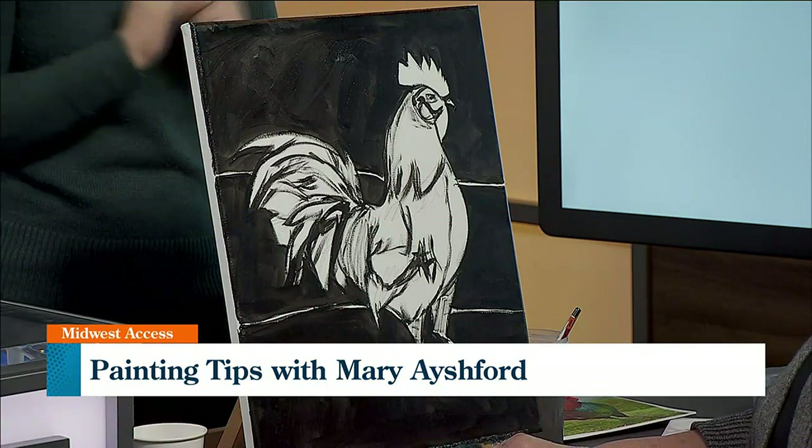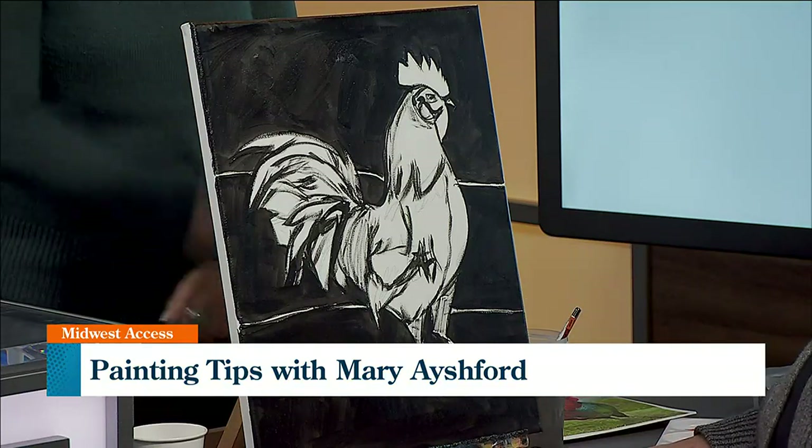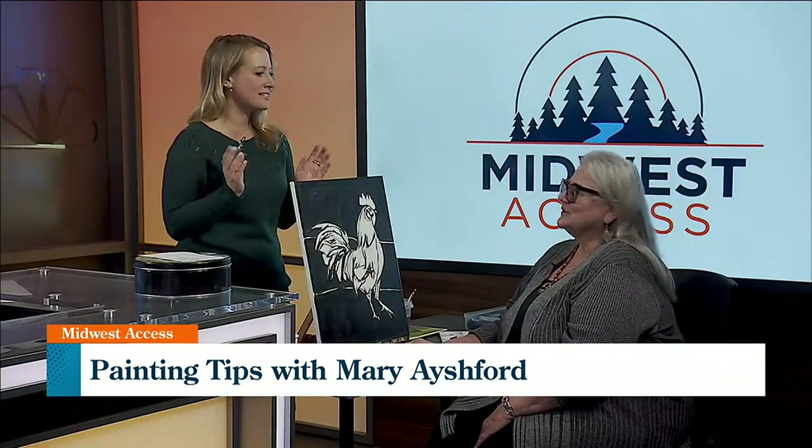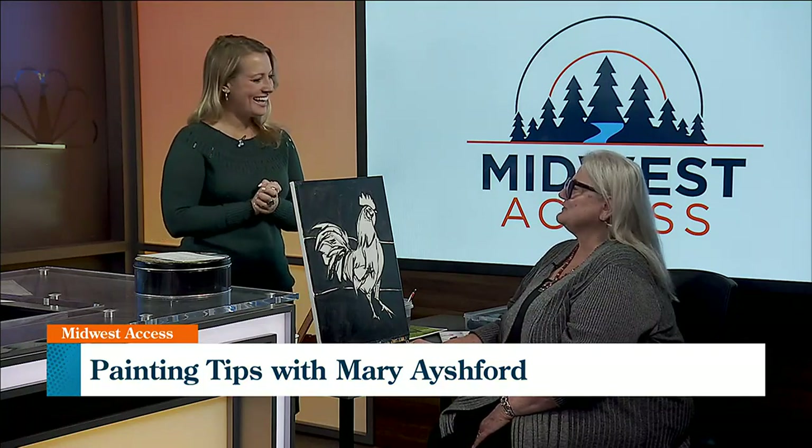Do you like farm animal scenes? I just like chickens in particular. And they're very unique too. I'm sure from an artist perspective, no one's the same. No, they're colorful. There's many different patterns. They're just really fun to paint.